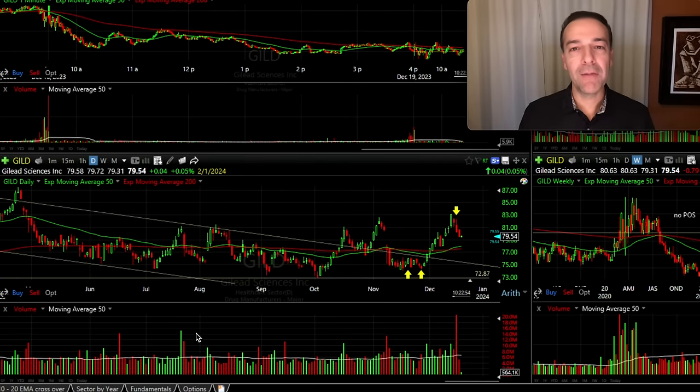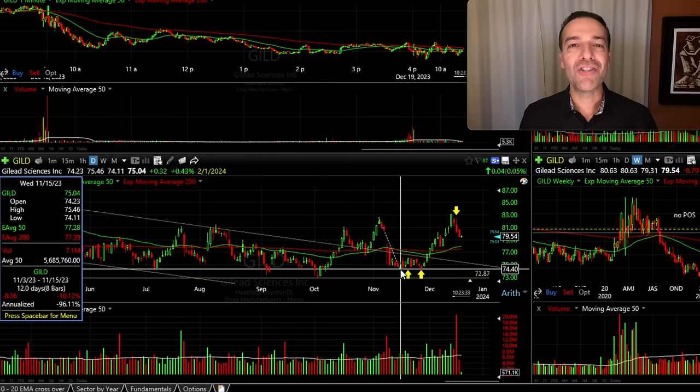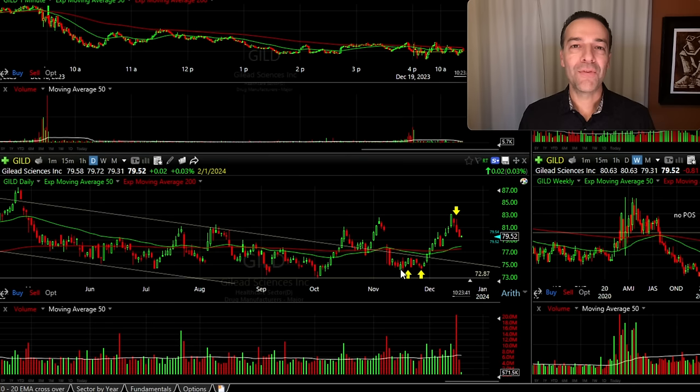We're going to focus on this bottom left chart of GILD, the daily chart, where you see the two yellow areas pointed up. That's the time frame we're adding to our short cash-secured put option position in GILD, which is a neutral to bullish position. GILD had recently declined about 10% and appeared to be finding support right around that $74 area. With the technicals lined up in our favor, I decided to enter a bullish to neutral position in GILD.